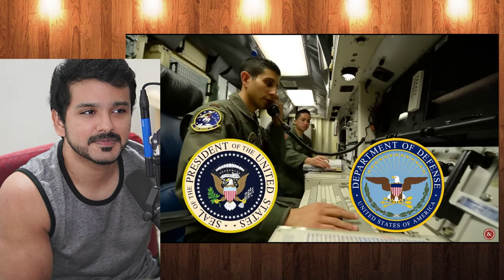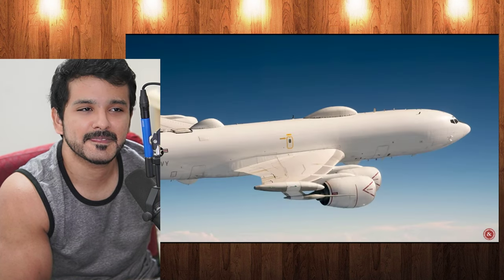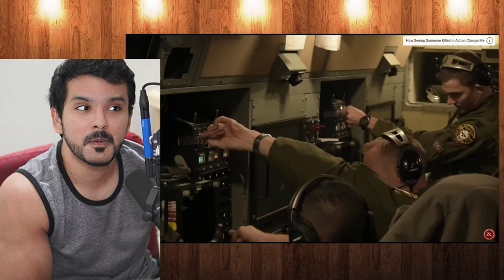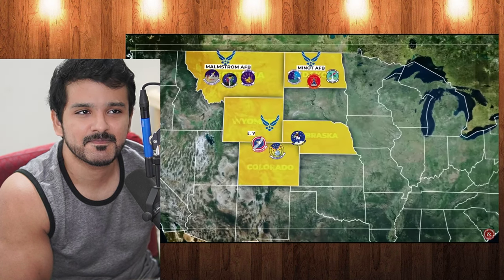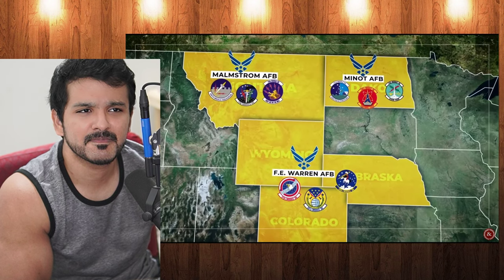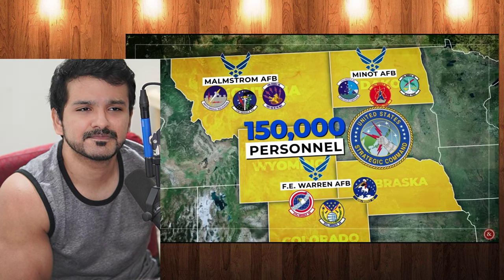Communication runs straight from them to the president and the secretary of defense. If the crew loses contact for any reason, aircraft flying overhead can assume remote control and fire off their assigned missiles to execute the president's orders. Redundancy after redundancy like this is built into the system. Today, the U.S. military has nine active missile squadrons deployed across three Air Force bases, spanning five states, operating all ICBMs.